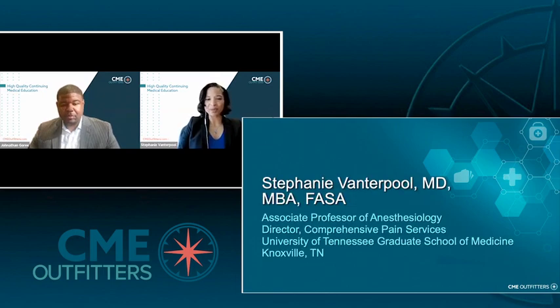My name is Dr. Stephanie Vanderpool. I'm also an associate professor of anesthesiology at the University of Tennessee Graduate School of Medicine in Knoxville. I am honored to be participating as faculty on this very important topic and excited to talk about some of the concepts you're going to be covering today.